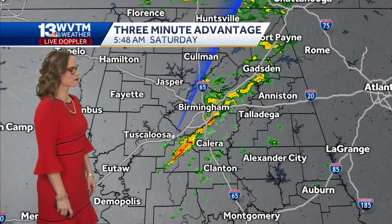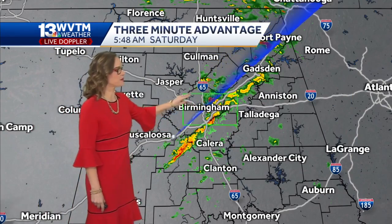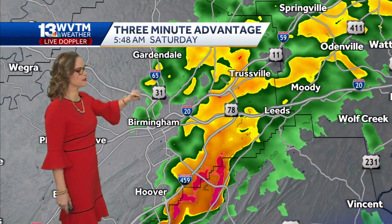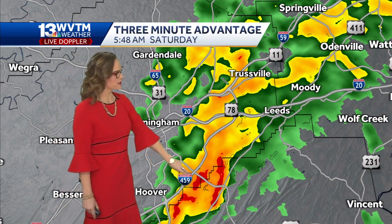Rain showers right now are moving through areas of downtown Birmingham, starting to get a little bit lighter. This is our WVTM 13 live Doppler radar. If you're in Jasper, Tuscaloosa, or Fayette, it's probably not a big deal for you this morning. But it's pouring down rain for Trustville, Leeds, Moody, Odenville, and Springville — check out this 459 corridor.